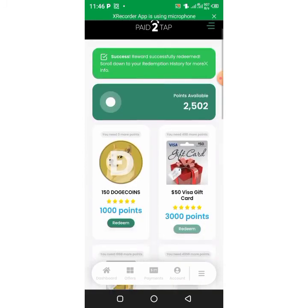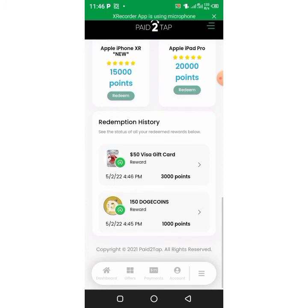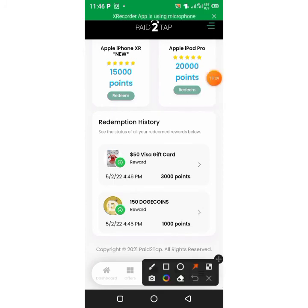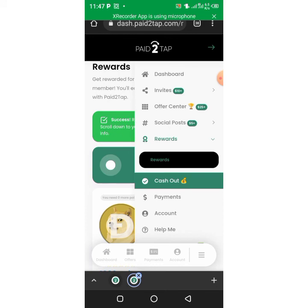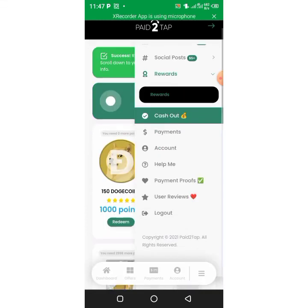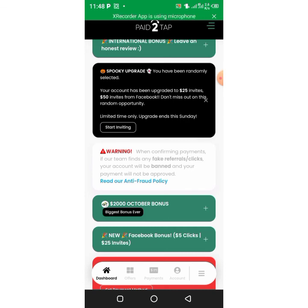Again, the website is called Paid to Tap. You are even given rewards — 1,000 points, 3,000 points, 7,500 points. If you like my content, subscribe to my channel and turn on the notification bell. Thank you and goodbye!